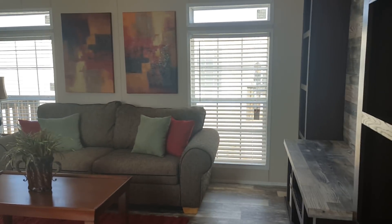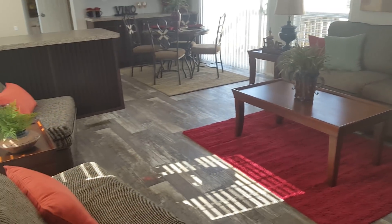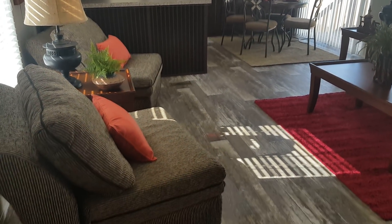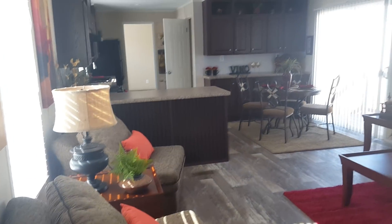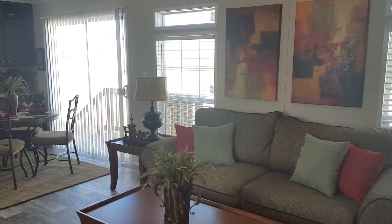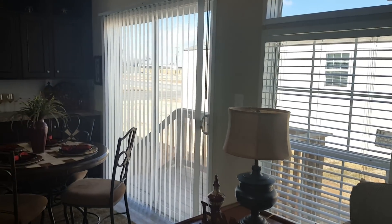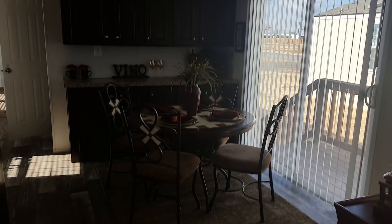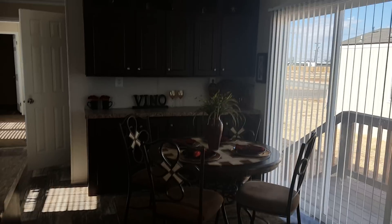It's got the low-E double-pane windows. It's got some really nice built-ins right here. This house comes with all the furniture. So we're in the living room — floors are beautiful. Got a sliding glass door and a little bistro area.